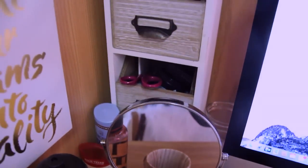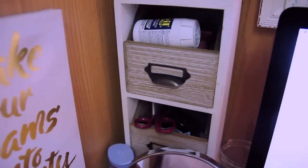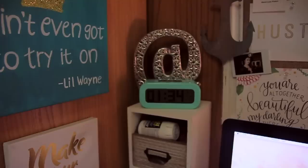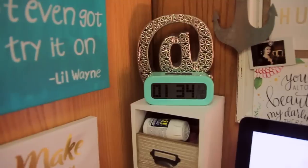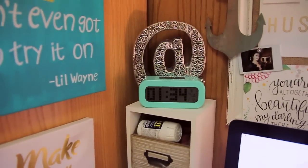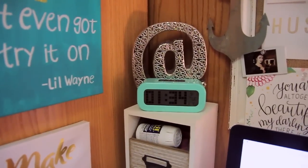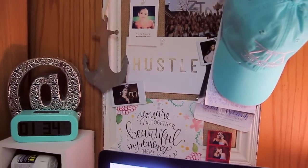And then a bunch of just random stuff in there. I have some medicine, some more scissors, and really just miscellaneous stuff. Here I have an at-symbol that my mom got me a couple of years ago for my desk, and a little clock which I acquired last year for my dorm room. A lot of this stuff is just things I had in my last dorm room that I brought here. So I have that up there for some decor, and then I have this little mood board slash memories board.